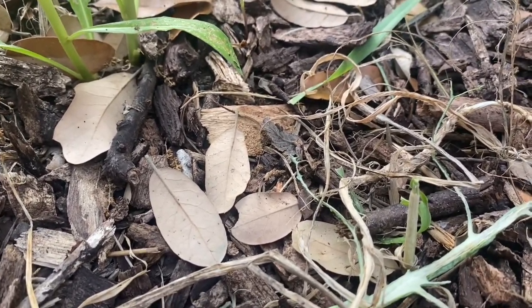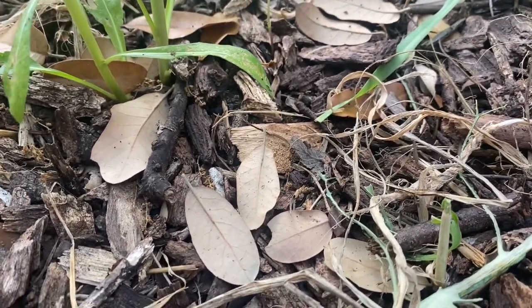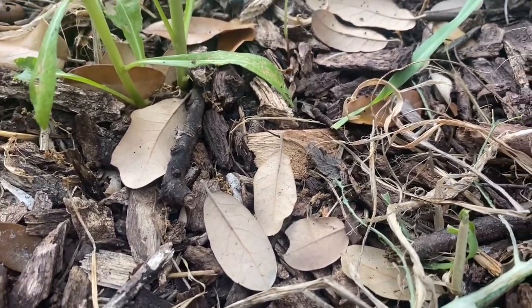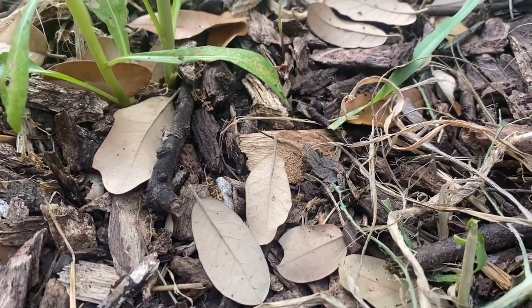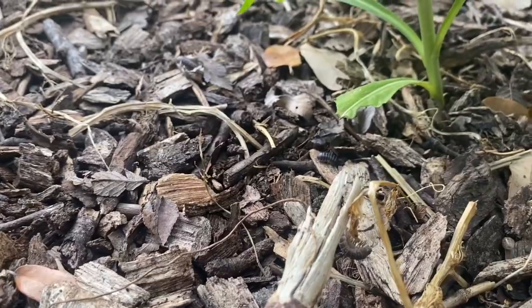I didn't bury them. I didn't put them under the soil. That was like munchy, delicious goodness because it was fresh but dead. And because that was the case and it was sitting there, our little critters — like there's another one right there, a little pill bug — they ate it.